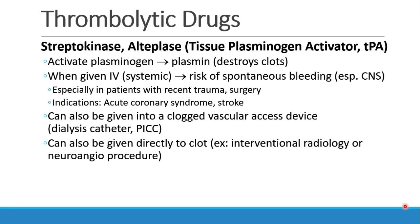When these drugs are given IV, that is systemically, there's obviously going to be risk of spontaneous bleeding, especially bleeding in the brain. This is especially true in patients who've had any sort of recent trauma or surgery. Most commonly, we see IV thrombolytics being given to patients with acute coronary syndrome or stroke — these are the clot-busting drugs you may hear people talking about.